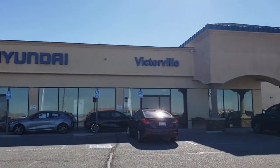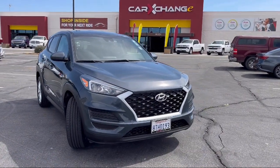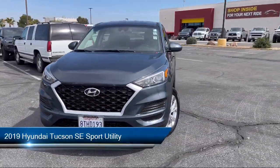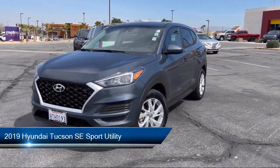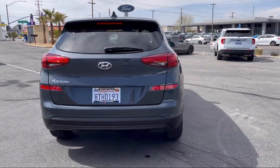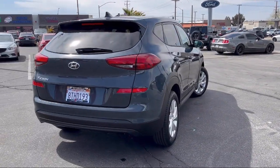Welcome to Victorville Hyundai, and here's a look at another one of our great vehicles from our inventory. It comes equipped with keyless entry, Apple CarPlay and Android Auto, rear view camera, essentials cloth seating trim, and AM FM audio system.